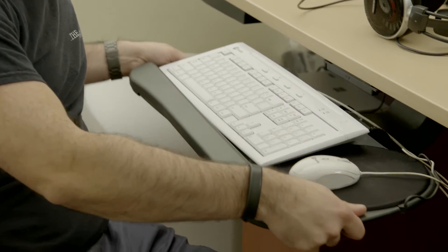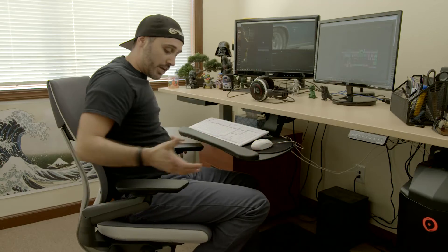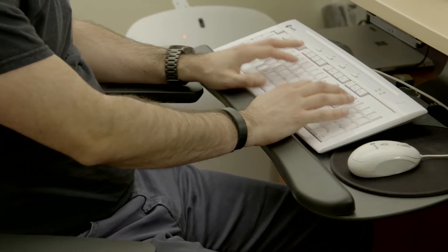Say I want to adjust my keyboard to a different level — my chair can adjust to accommodate that new level at the desk.